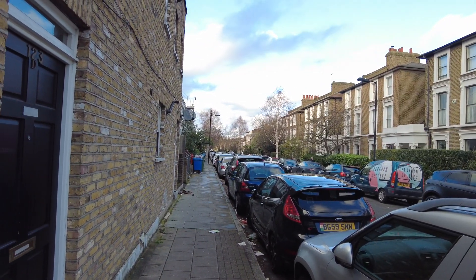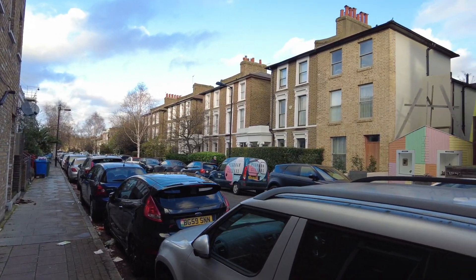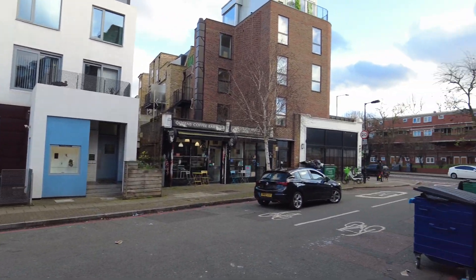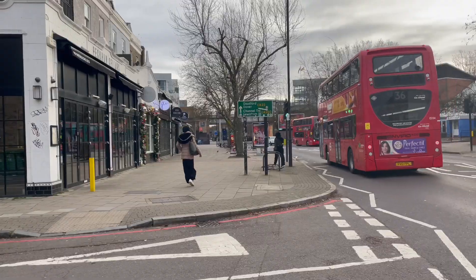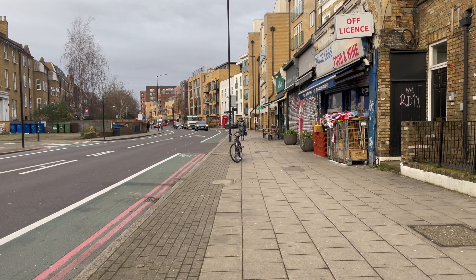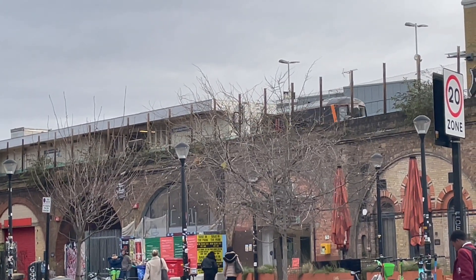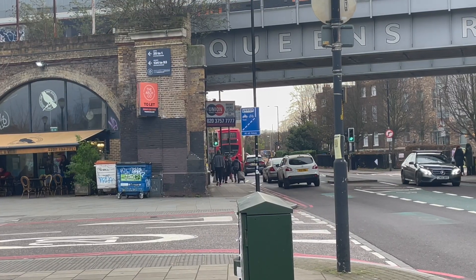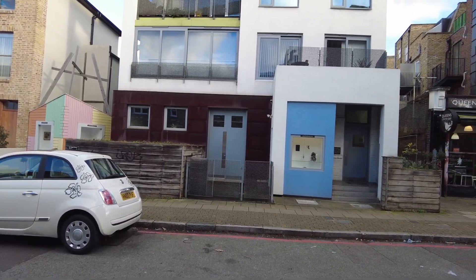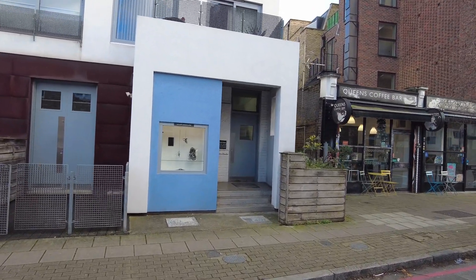Heading down Kingsgrove, that's a dead-end road — nice and residential, lots of Victorian properties along there. Just to the right is the main road where you can walk from here to Peckham Rye, get to the centre of Peckham, and also walk to Camberwell Green. You've also got Queens Road Station just around the corner, very nicely located. It gets you into central London very quickly, in around 15 minutes. I'm going to head through that front door now, up the stairs and into the flat.